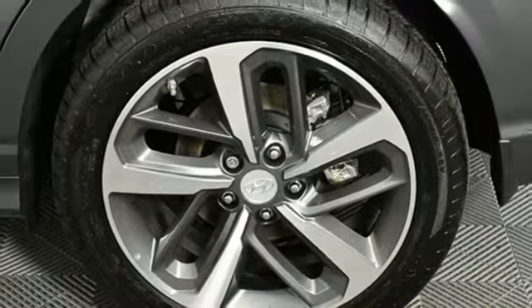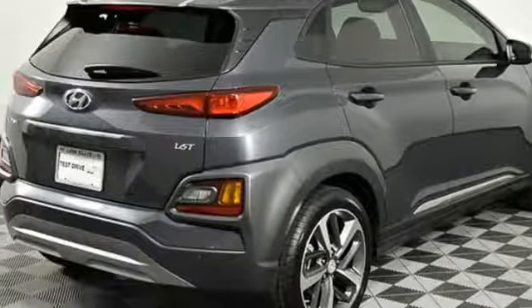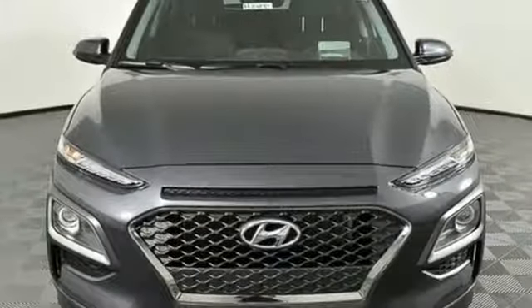External memory control, power sliding and tilting sunroof, doors and push-button start proximity key, and auto-shift manual transmission.